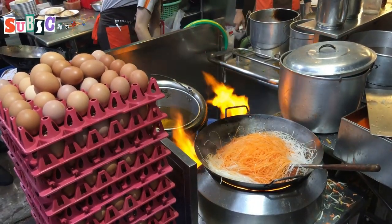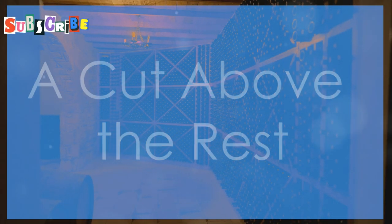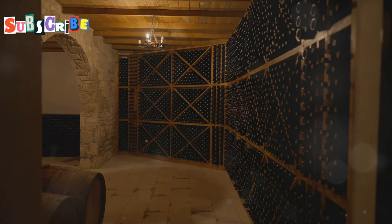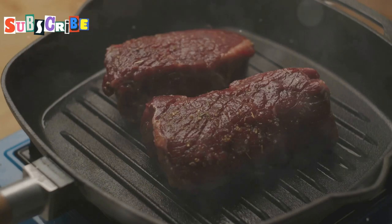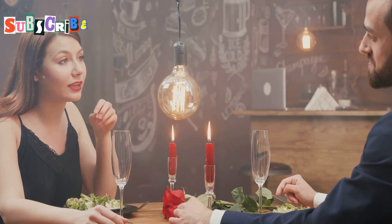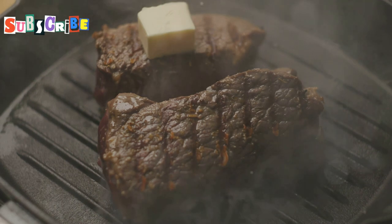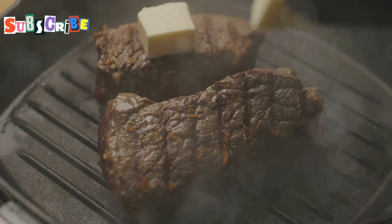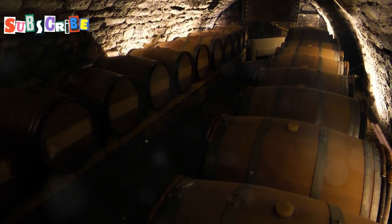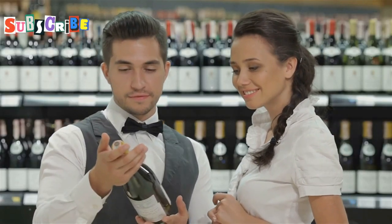First up, we're heading to the Royal Broil Room and Wine Cellar, nestled inside the luxurious Royal Cliff Resort. When it comes to steak, this place doesn't mess around — we're talking premium cuts cooked to absolute perfection. Imagine sinking your teeth into a juicy ribeye seared to a gorgeous crust while the aroma of garlic and rosemary fills the air. And don't even get me started on the wine list — they've got a selection that would make even the snobbiest sommelier weep with joy, from bold Cabernet Sauvignons to crisp Sauvignon Blancs.